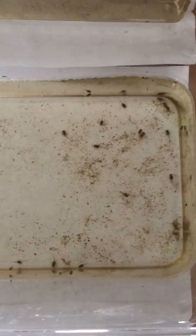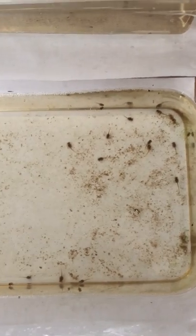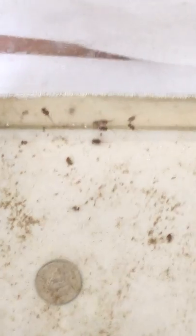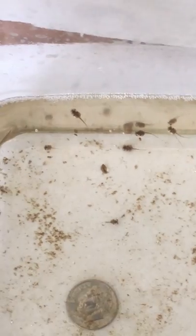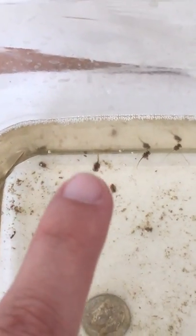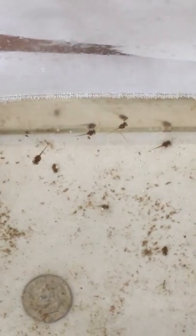All these tadpoles are in the same batch of eggs, and you can see they're much different in size — they grow at different rates as you can tell. Now there's one little guy in here... you see the difference between the ones on the bottom?